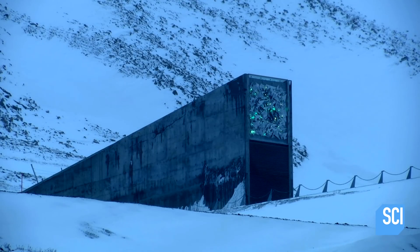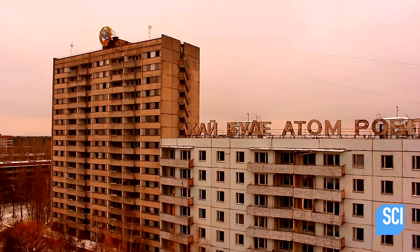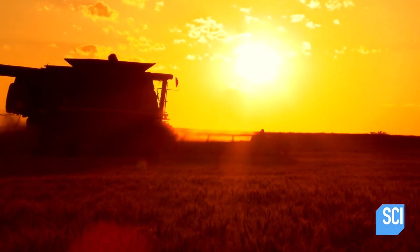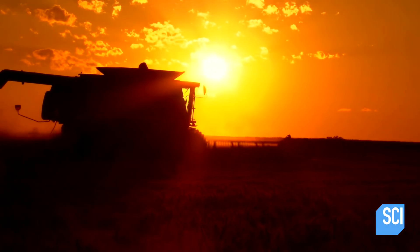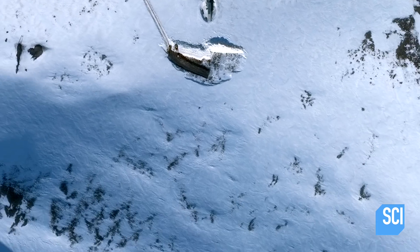This seed vault is like the Noah's Ark, but for plants. If a global nuclear war wipes out most of humanity, the few survivors will have the seed tools to reinvent basic agriculture. All they have to do is find the bunker.